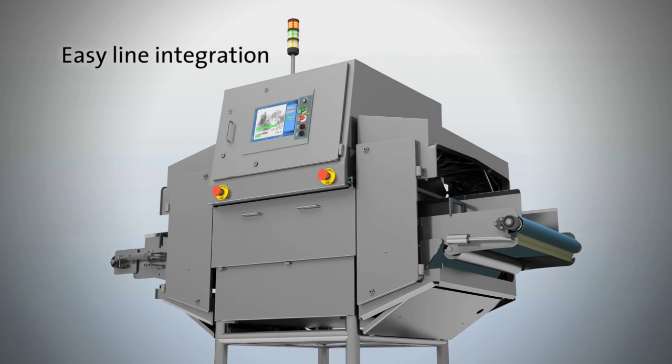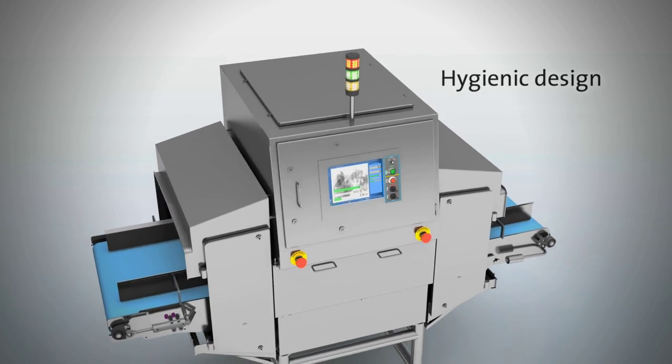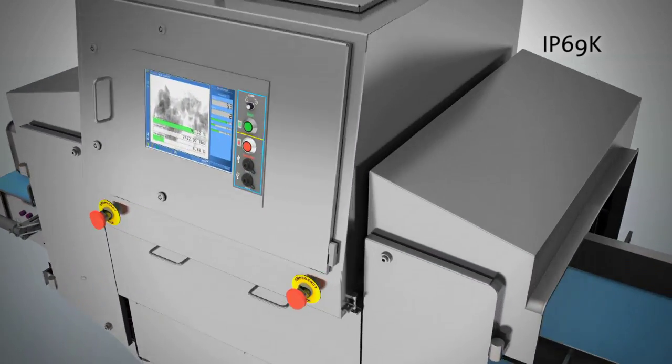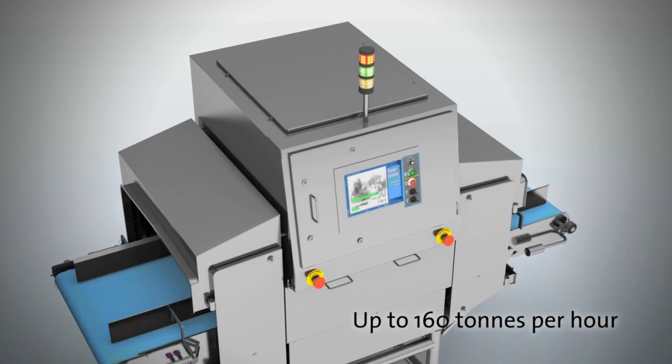They are not only hygienic but also able to survive the toughest wash-down environments, designed to meet AMI machinery sanitary guidelines and IP69K requirements. By design, they can cope with the industry's highest throughput — up to 160 tonnes per hour.